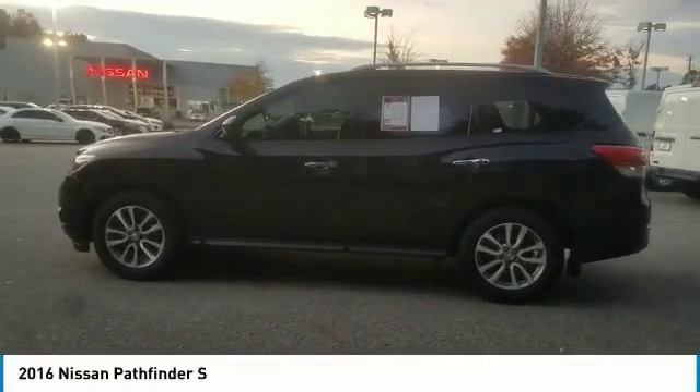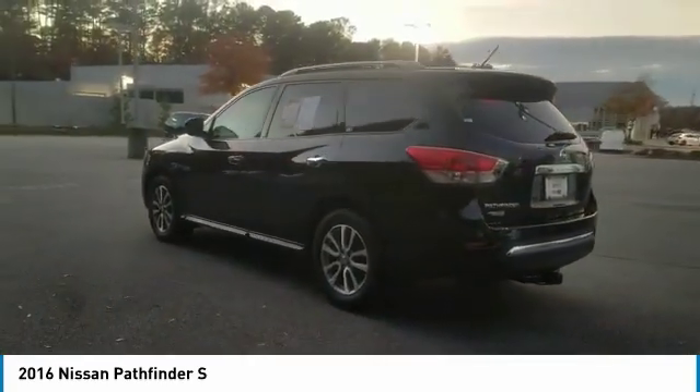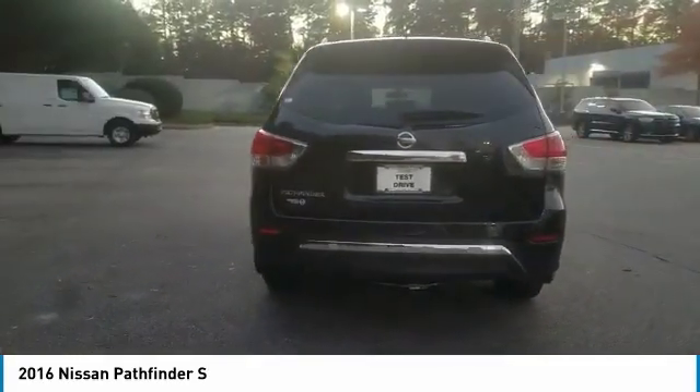Come test drive the 2016 Pathfinder. The Pathfinder has a premium interior with three rows of seating for up to seven passengers, as well as versatile seating and cargo configurations. This SUV appeals to both truck lovers and car lovers.